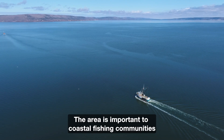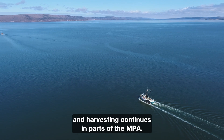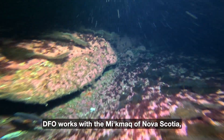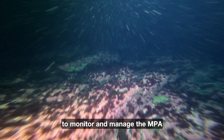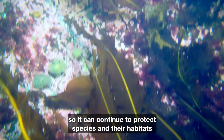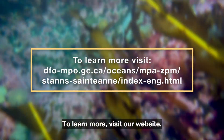The area is important to coastal fishing communities and harvesting continues in parts of the MPA. DFO works with the Mi'kmaq of Nova Scotia, scientists and coastal communities to monitor and manage the MPA so it can continue to protect species and their habitats for many generations. To learn more, visit our website.